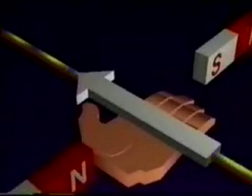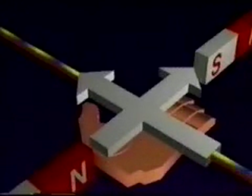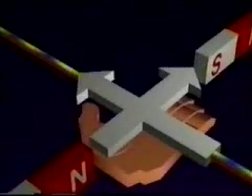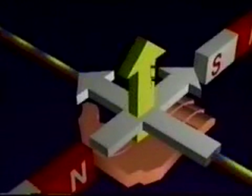The direction of the force is determined by the left-hand rule for force. Namely, if the thumb points in the direction of the electron flow and the fingers point in the direction of the external magnetic field, then an imaginary arrow drawn straight out from the palm indicates the direction of the force exerted on the conductor. If the thumb points in the direction of the electron flow and the fingers point in the direction of the external magnetic field, the palm indicates the direction of the force exerted on the wire — in this case downward.